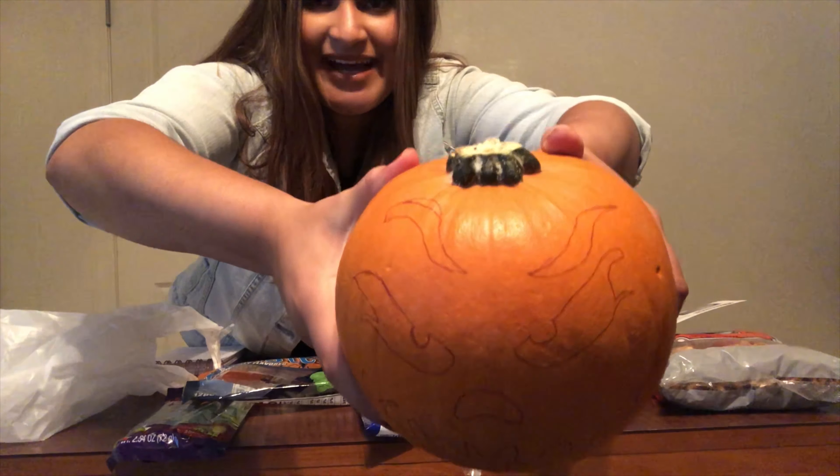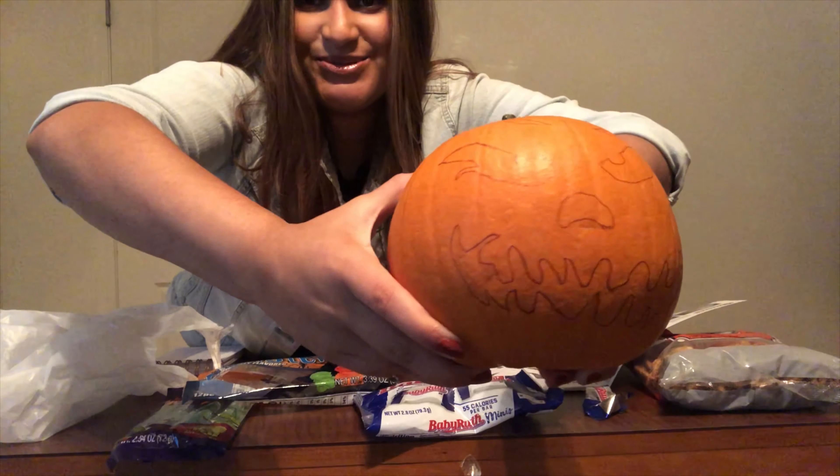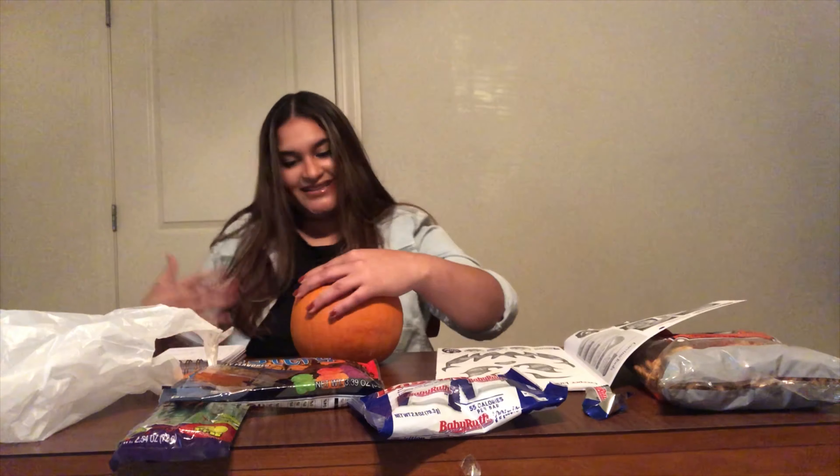Okay, here's my pumpkin. My eyebrows are all the way up here, oh my gosh. But it's not too bad, it's not ugly. It looks mean for sure, but it's not ugly. I think I did a good job.